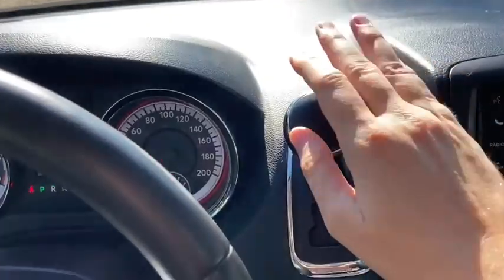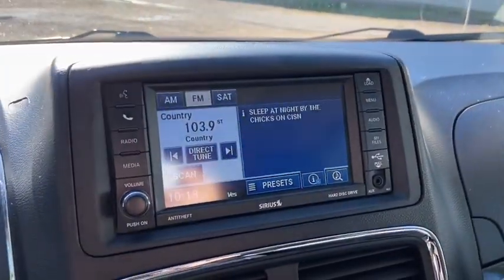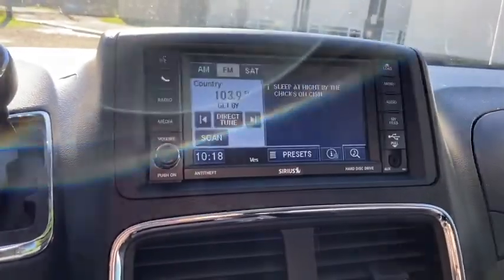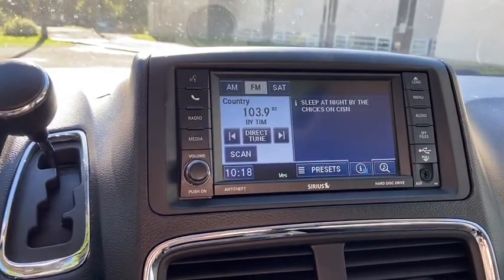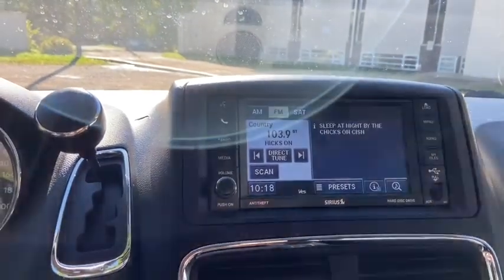To the right of your steering wheel you have your gear shifter here. We have our touch screen display in the middle which gives you AM/FM radio as well as satellite radio. We also have Bluetooth connectivity, auxiliary and USB connectivity.